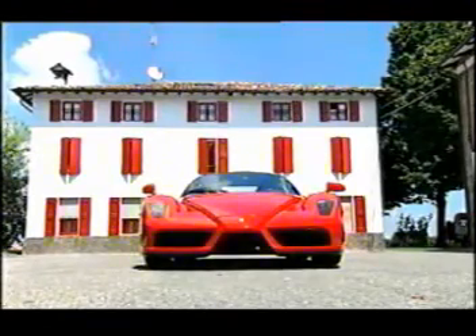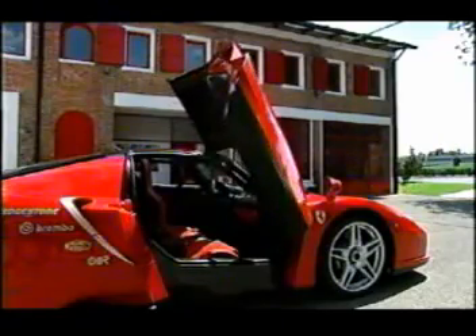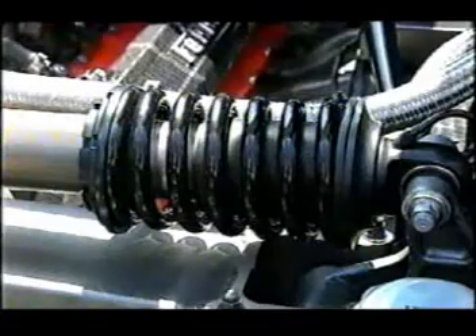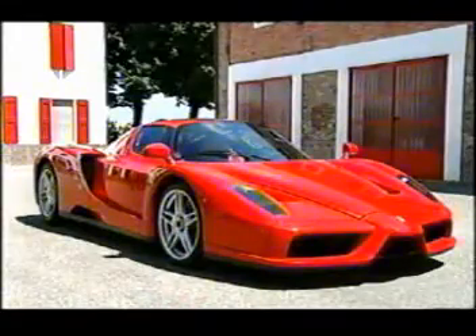Not when there's a £420,000 car to take my mind off it. Only 349 Enzos will be built, the theory being you should always make one less than you think you can sell. It has a V12, 660 horsepower, does 220 miles an hour, and only comes in yellow or red.